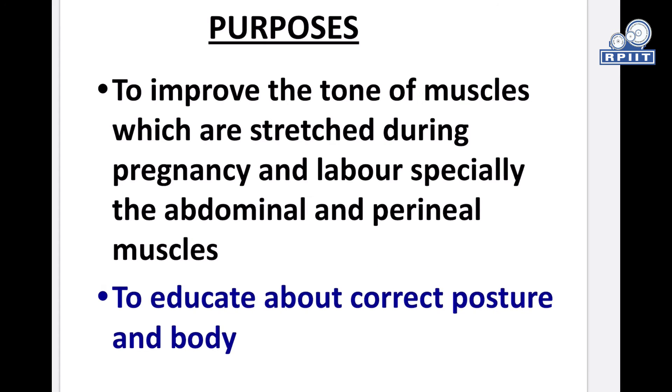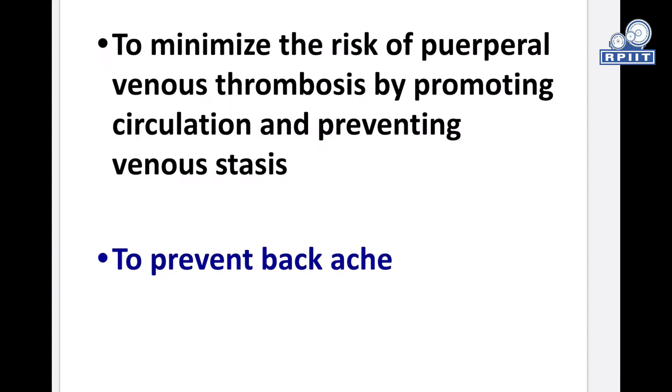What are the purposes of these exercises? To improve the tone of muscles which are stressed during pregnancy and labor, especially the abdominal and perineal muscles; to educate about correct posture and body mechanics; to prevent backache, genital prolapse, and stress incontinence; and to minimize the risk of pectoral venous thrombosis by promoting circulation and preventing venous stasis.